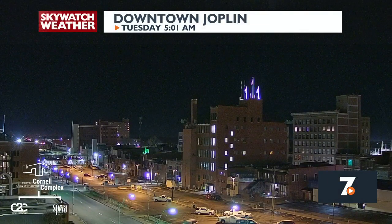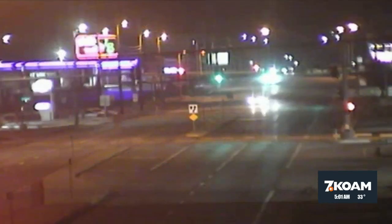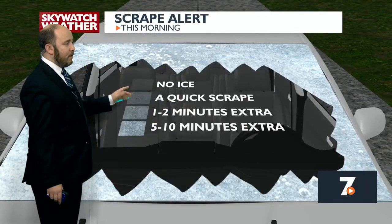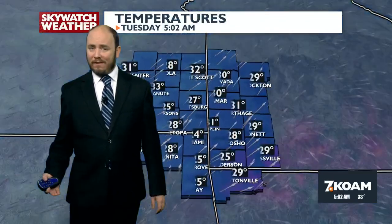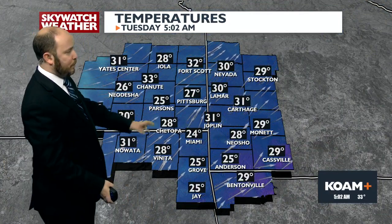Let's take a quick look outside. This is our camera on top of the Cornell Complex, downtown Joplin. You can see the majority of the snow is pretty well gone from the downtown area. The MoDOT camera at 20th and Range Line, looking back to the north, also showing where that snow is pretty well gone. We want to advise you: take a couple of seconds to give yourself time for a quick scrape this morning — a little bit of frost on the windshields. The good news is it was a very thin layer.